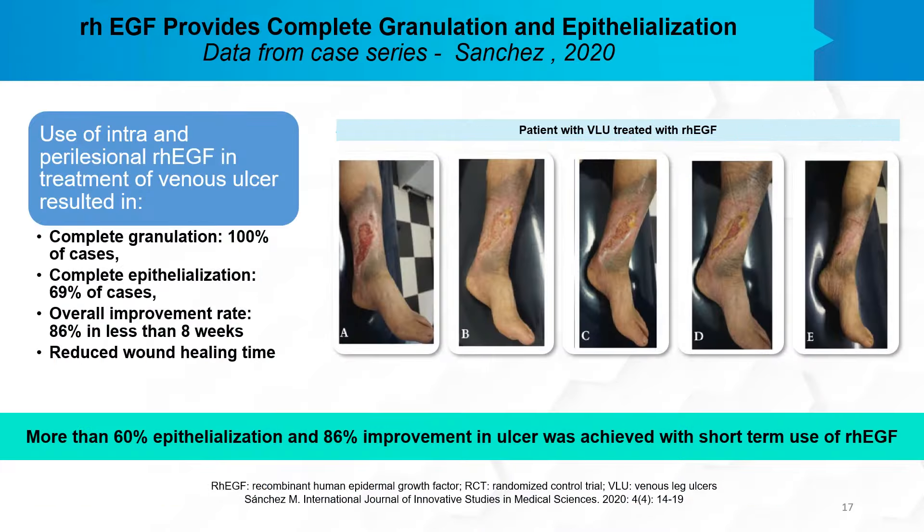There is also data from a case series by Sanchez in 2020, in which intra- and peri-lesional recombinant human epidermal growth factor was used in venous ulcers. He showed complete granulation in 100 percent of patients, complete epithelialization in 69 percent of cases, and an overall improvement rate of 86 percent of patients in less than two months, with a reduced wound healing time.